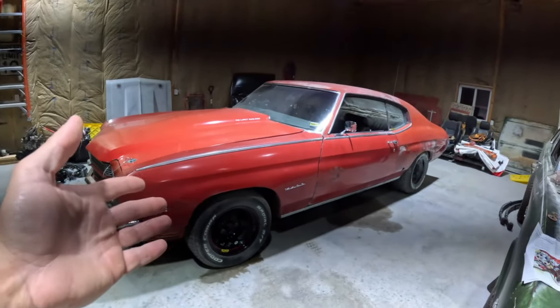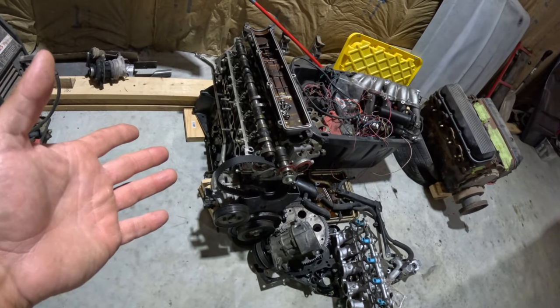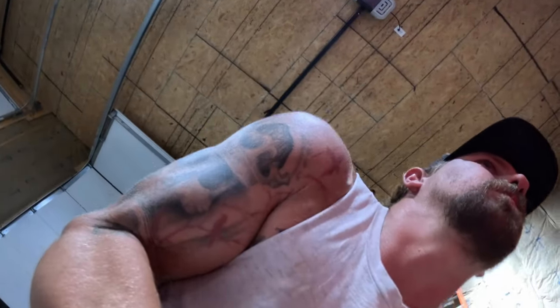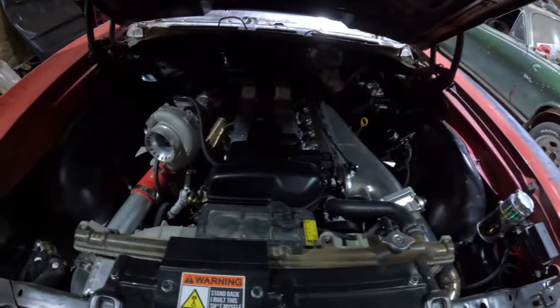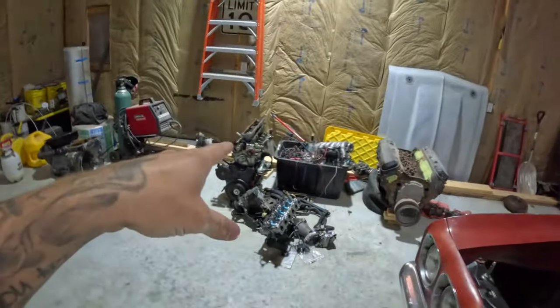Third thing: the Chevelle. If you follow me on social media, you'll know there's been engine stuff happening. The 2JZ is not in it anymore. That engine basically turned into a disco party — lots of glitter. Not happy, not good.